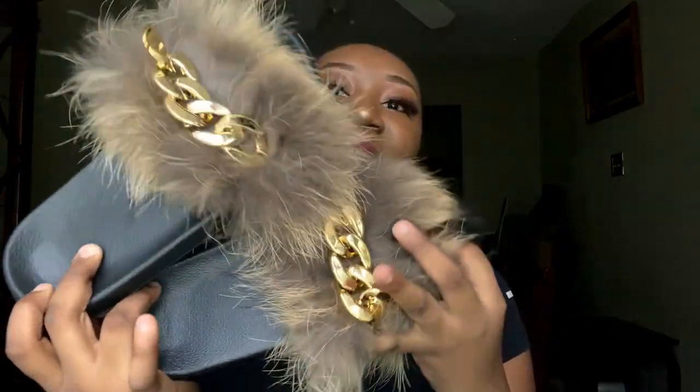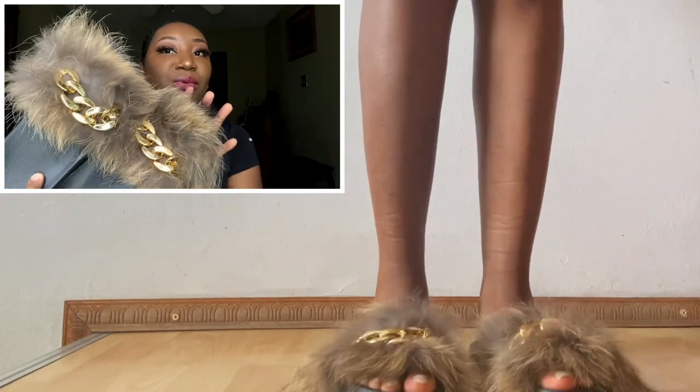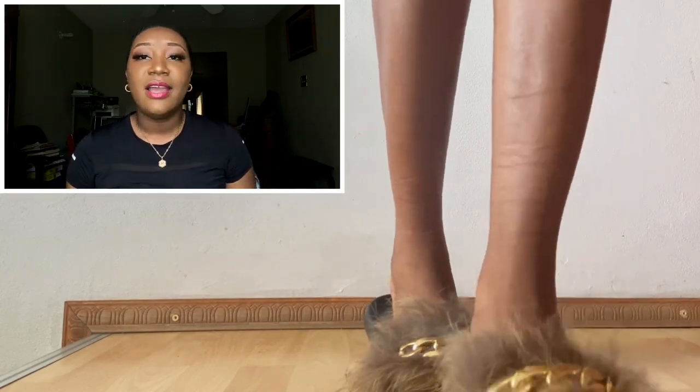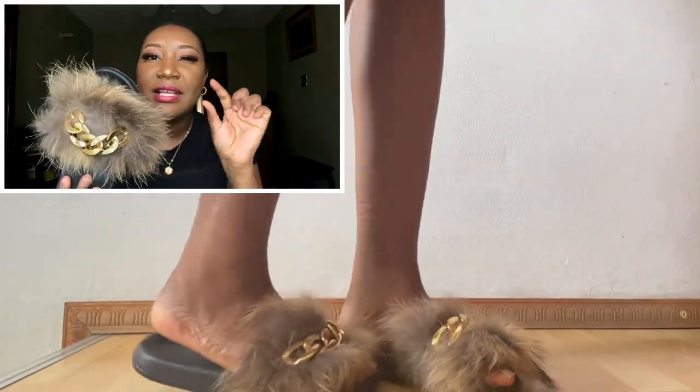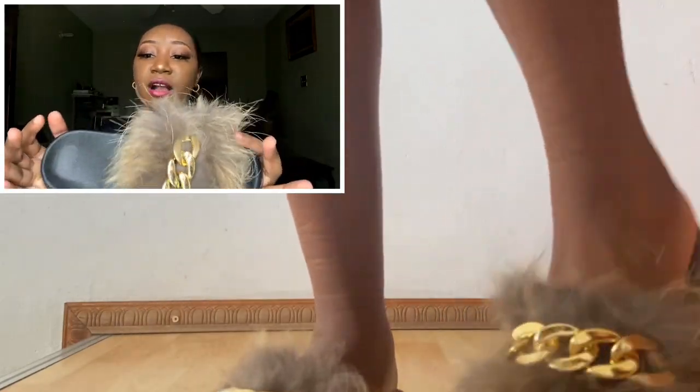Moving on into the sandals — first up are my slides. These are my first pair of slides and they are so gorgeous. They have a chunky gold chain that goes across — very cute. If you want that daytime errand look with a little spice, you can pull out these slides. They're very comfortable, definitely a day vibe, and these are still trendy. Very cute and goes with a lot of things.